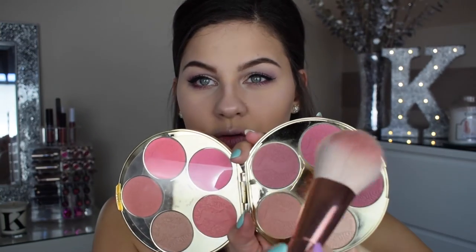I also take that gold shade on my finger and apply it into the inner corners of the eyes. For blush I've been using this nice pinky rosy shade from the palette — I think it looks beautiful with the look.